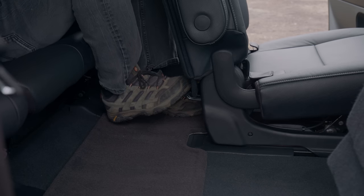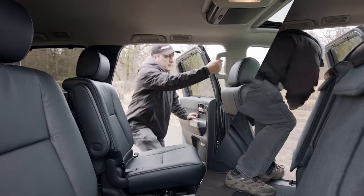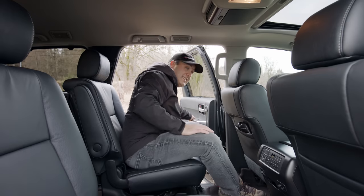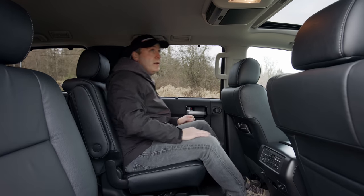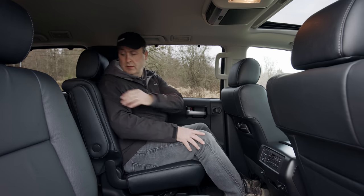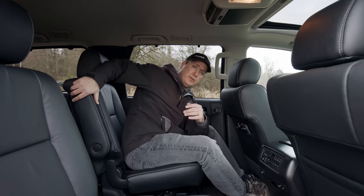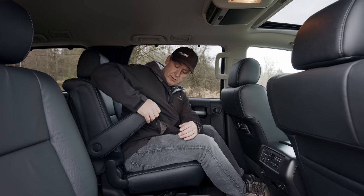It's a foot switch! Easy grip handle there to pull myself up, because this does ride really high. I've got a commanding view. These are, of course, captain's chairs, so I have an armrest right there that I can adjust.